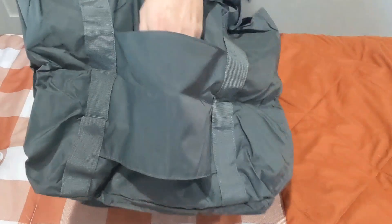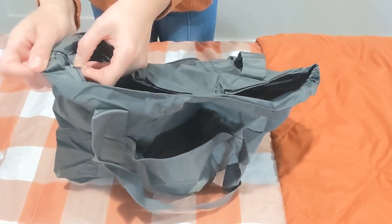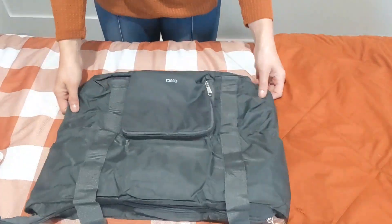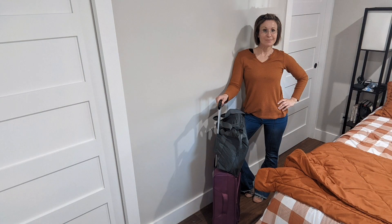This would be a great carry-on for the airport and right there you can just throw that on the handle of your suitcase. It fits my laptop which is perfect. It is super comfortable on the shoulder and there I am ready to go. Grab yours today.